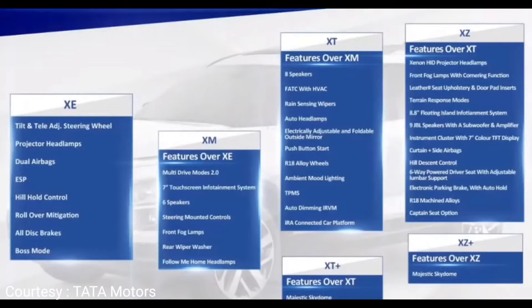In the top XZ variant, there are extra and advanced features including xenon HID projected headlamps, front fog lamps with cornering function, leather seats, door pad inserts, terrain response modes, an 8.8-inch floating island infotainment system, 9 JBL speakers with a subwoofer and amplifier, a 7-inch TFT instrument cluster display, curtain and side airbags, hill descent control, 6-way power driver seat with adjustable lumbar support, electronic park braking with auto hold, and R18 machined alloy wheels. Captain seats option is available only in the XZ top variant.